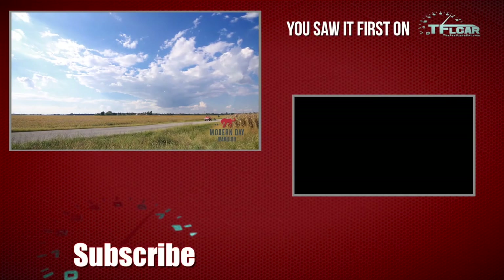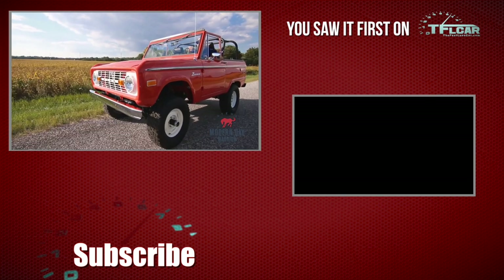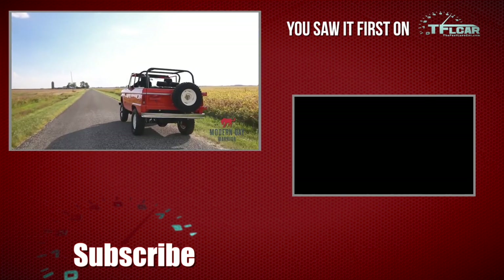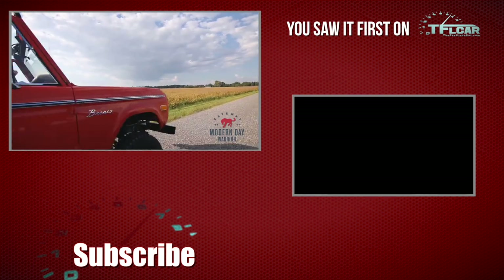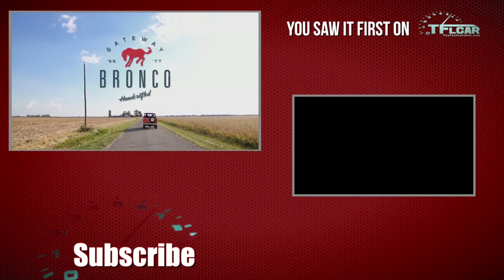We hope you guys liked this interview. Please tell us what you think about the Gateway Bronco and whether or not you're going to try and save up to buy one. Stay tuned to TFLcar.com for the latest news, views and real-world reviews, and hopefully more videos about the Gateway Bronco in the near future. Thanks for watching.